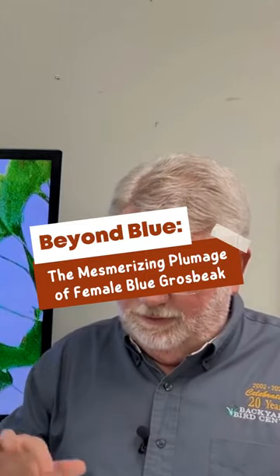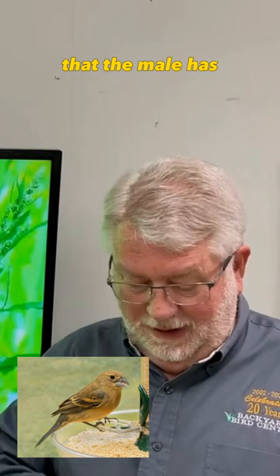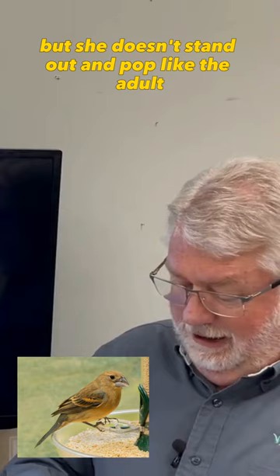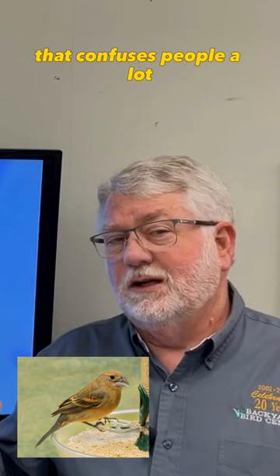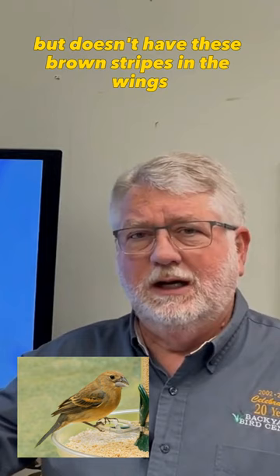The female is very different — she is all cinnamon tan, very brown. You can see the stripes in the wings like the male has, but she doesn't stand out and pop like the adult male Blue Grosbeak does. This is a bird that shows up at feeders and confuses people a lot, because they automatically think of the Indigo Bunting, which is much smaller but in all that brilliant blue — but doesn't have these brown stripes in the wings, and it doesn't have that big of a bill either.